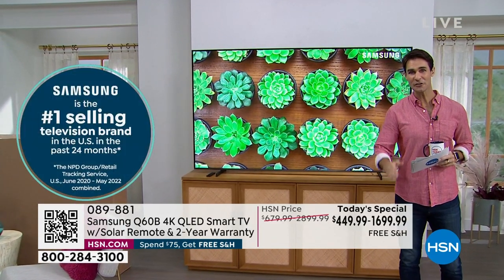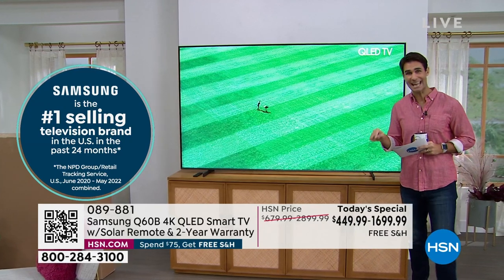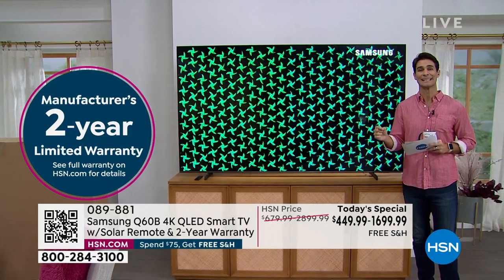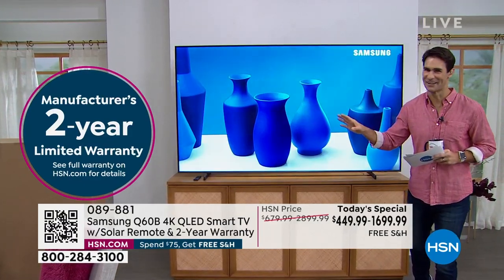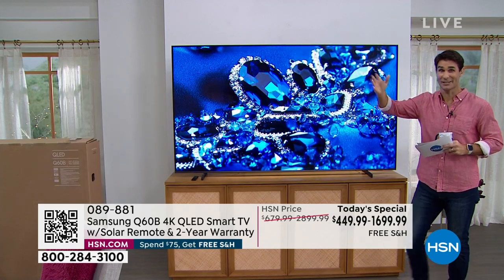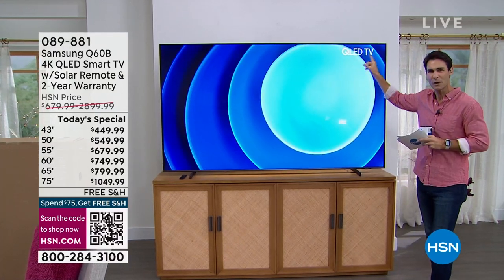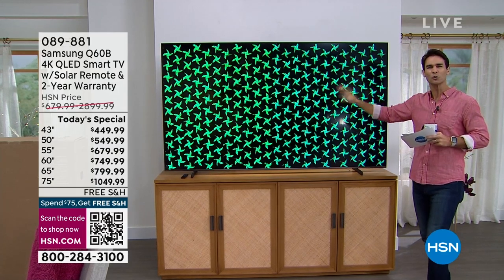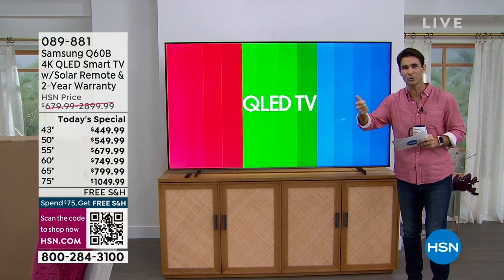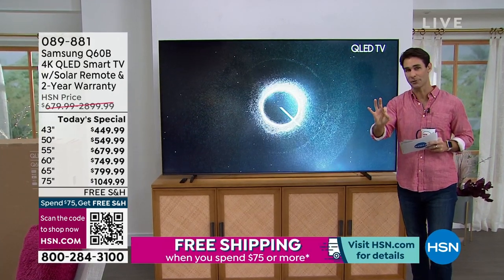Samsung is not only the number one selling TV brand here at HSN but in the country over the past two years. Also today, exclusive at HSN, we are doubling the warranty. Normally you get a one-year warranty on your brand new TV — if you pick this up today, you are getting a two-year warranty. You're going to get the vibrancy of that QDOT technology. You're getting ultra high dynamic range, you're getting a smart assistant, so you're spending less time scrolling through apps and more time actually watching.